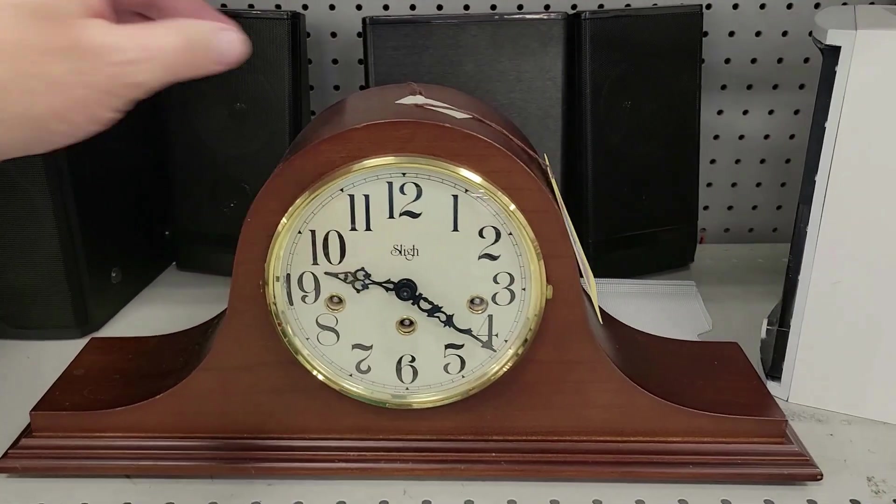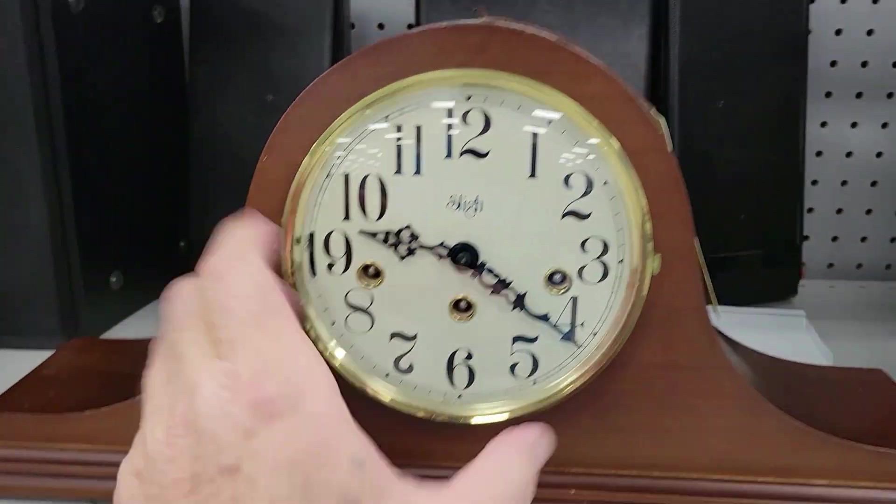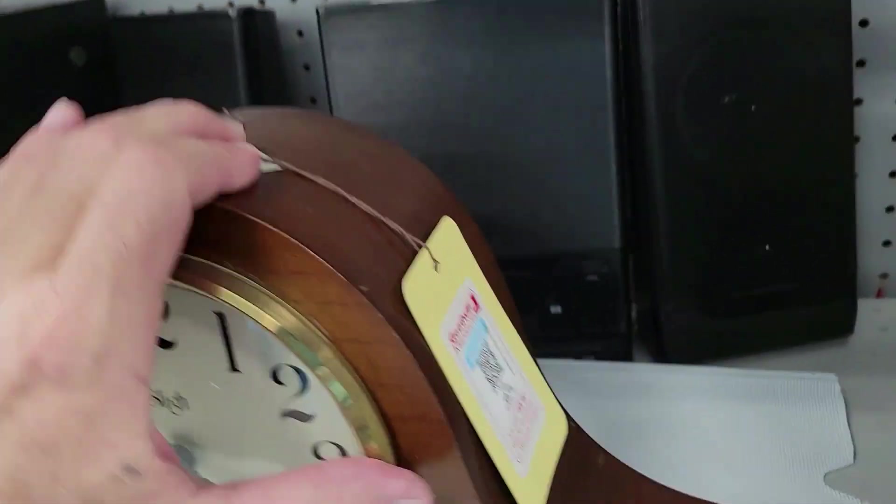Check out this clock. It's a Slig — I'm guessing that's a Slig winder. Very nice, that's a very nice clock. For 50 bucks. Oof. Let's see what we got in the back.